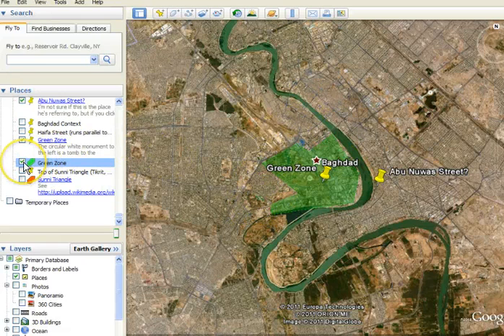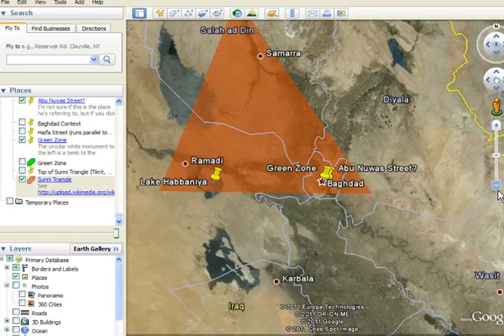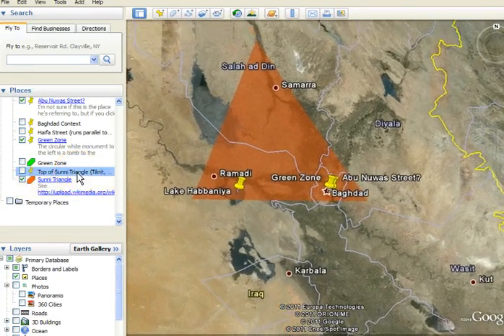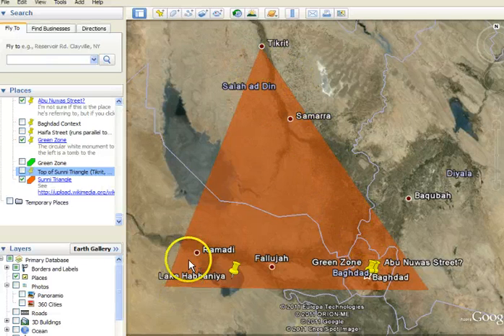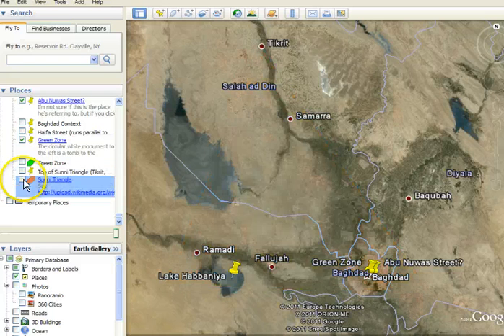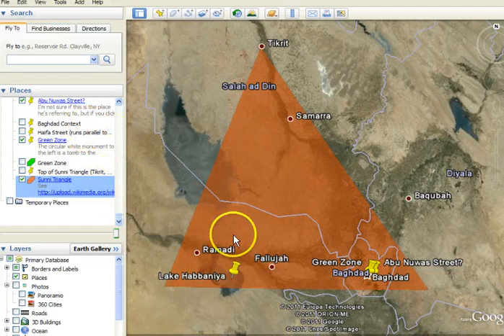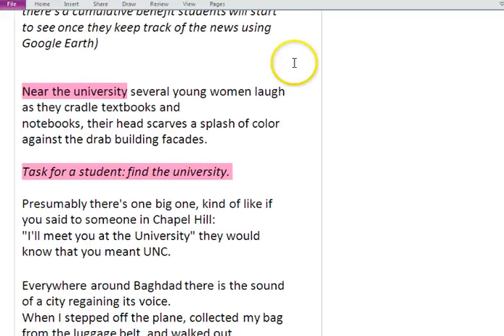I'm sure if we read more of the article he would talk about the Green Zone. Here's the Sunni Triangle polygon — you can see how I made that. At different heights you see different cities, but Tikrit, Ramadi, and Baghdad are the corners. I made that polygon and you can change it to different colors. That's bringing Baghdad to life. Near the university is the next part of his article: 'Several young women laugh as they cradle textbooks and notebooks.' What you do is model this for students, then task them with finding the university — they should be able to do that once you've modeled it for them.